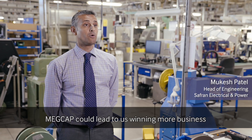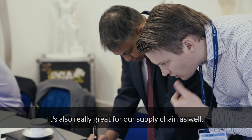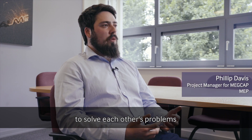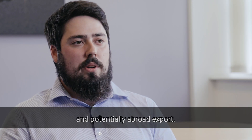MEDCAP could lead to us winning more business in the future. That's great for us here in Pittstone but it's also really great for our supply chain as well. The project has allowed us to develop relationships with the other partners, improving cross collaboration, allowing us to solve each other's problems, as well as opening markets to us within the greater Safran group and potentially abroad for export.